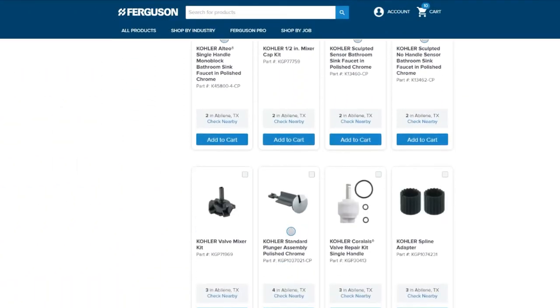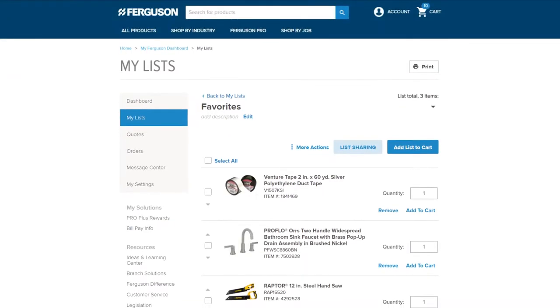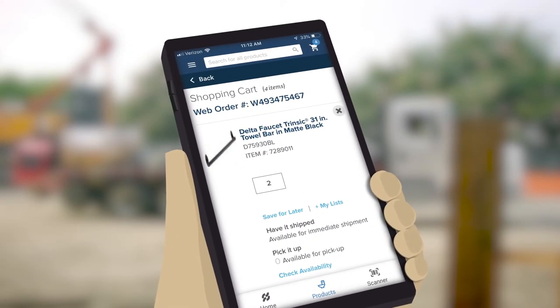Explore a variety of products, enjoy same-day in-store pickup, create lists of favorites, earn points, and view real-time inventory from the palm of your hand.